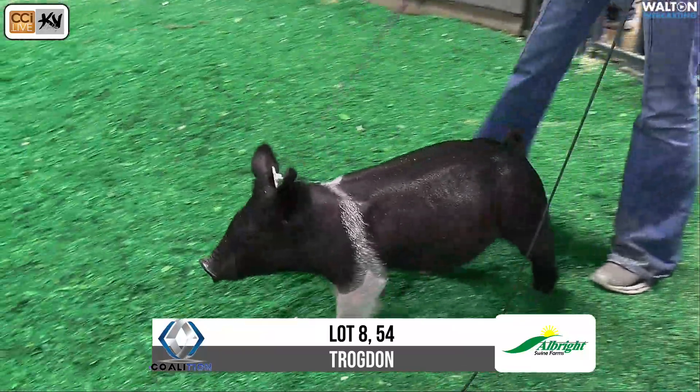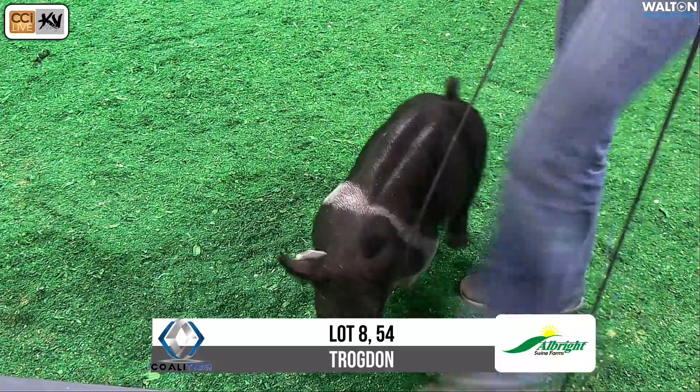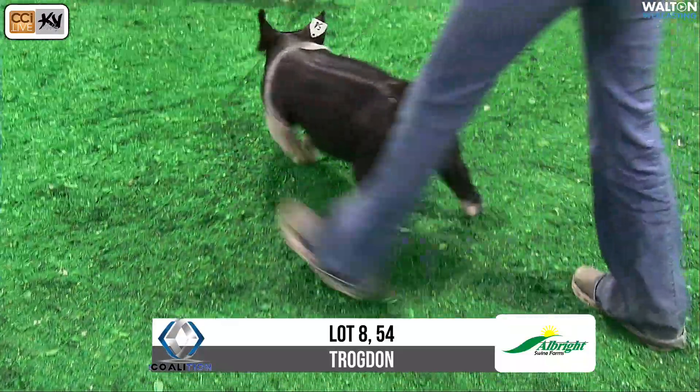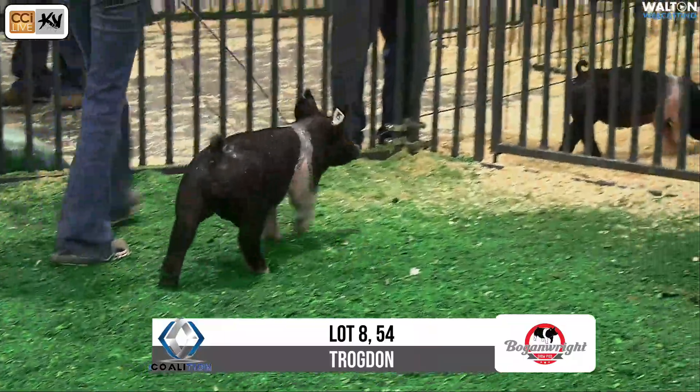Extended pedigree is Kingpin, Solid Monster, Solid Monster style, raised the Grand Guild at OYE in 2015 as the Grand Maul of endgame. The ACDC boars at Waymer's actually goes back to a boar at my house that's a Believe in Me son.